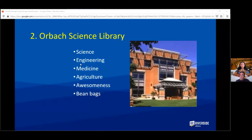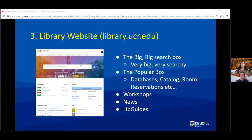The second useful thing is that your library is the Orbach Science Library. In it you will find things like science and engineering, medicine, agriculture, awesomeness, and even beanbags. Unfortunately it's not open right now, but what is open is the library website, and you can get to all of our online resources from there.